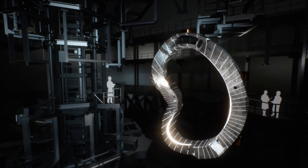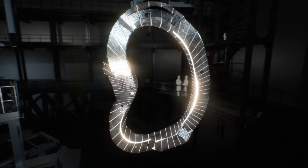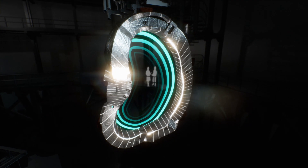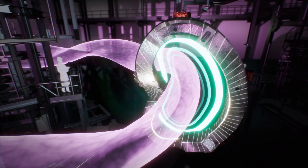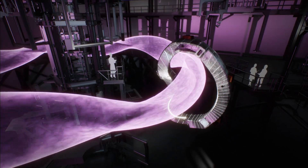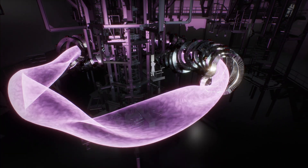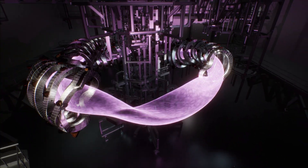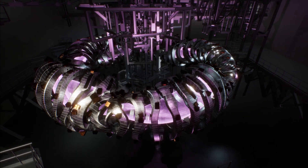To understand the complex machine, let's first look at one of the six-ton magnets used to produce a magnetic field that ensures the plasma does not touch the inner walls, as it would otherwise cool down immediately. The special shape and configuration of the magnets could only be calculated with the help of supercomputers, and provides the plasma with optimal conditions that are suitable for continuous operation.